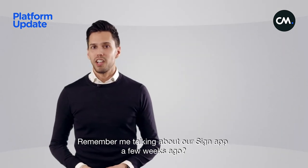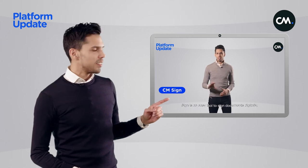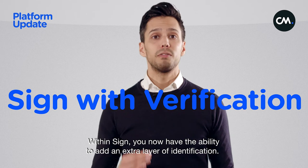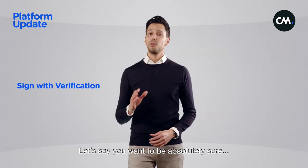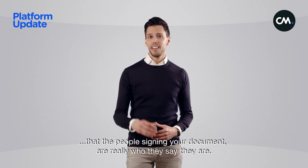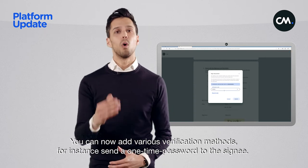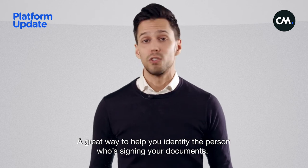Remember me talking about our Sign app a few weeks ago? Sign is an easy tool to sign documents digitally. We've added a new feature to this app. Within Sign, you now have the ability to add an extra layer of identification. Let's say you want to be absolutely sure that the people signing your document are really who they say they are — you can now add various verification methods. For instance, send a one-time password to the signee — a great way to help you identify the person who's signing your documents.